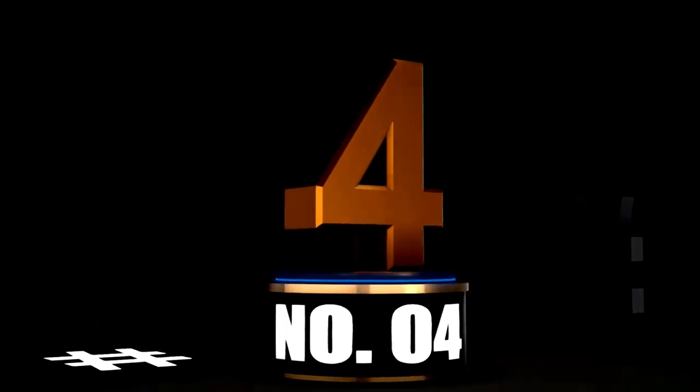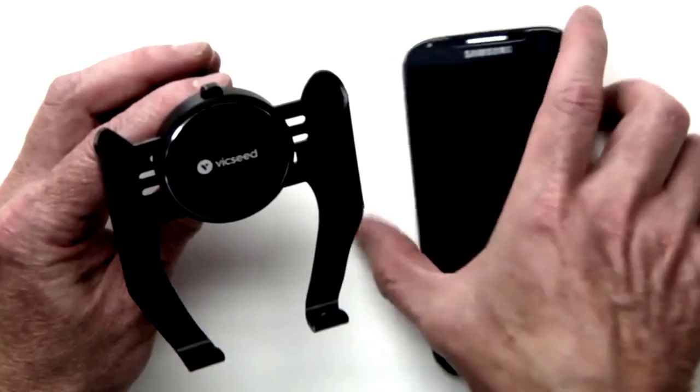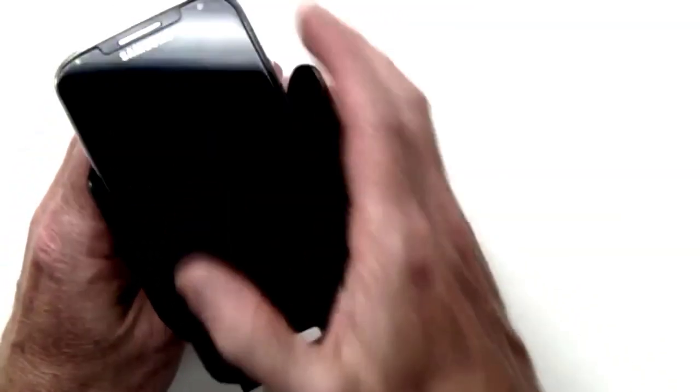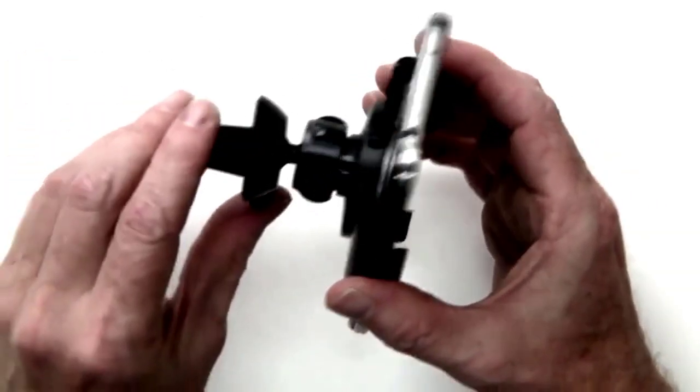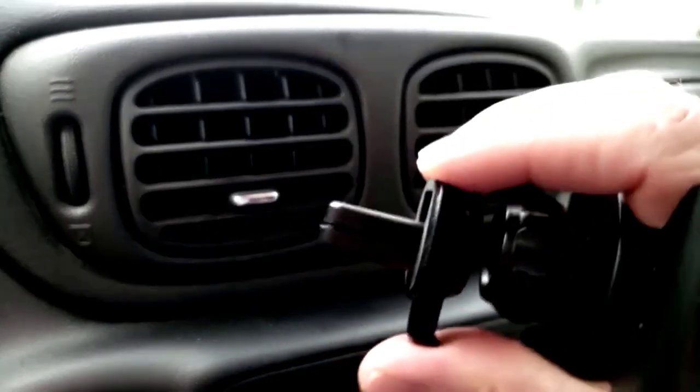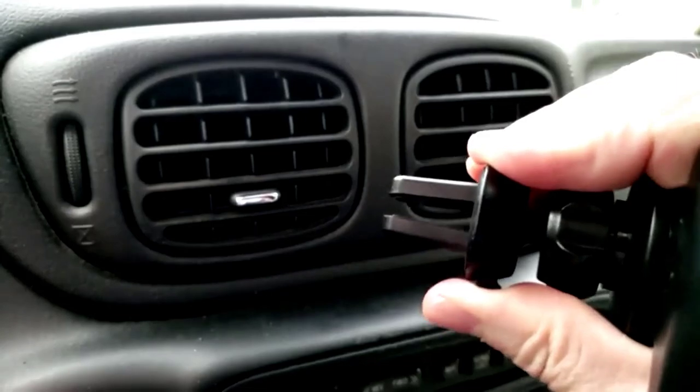At number 4. Say hello to the Vixit Upgraded Car Vent Phone Mount, your new road trip buddy. This phone holder is equipped with the newest metal air vent clip, giving you a super secure grip that won't wobble or let go when the road gets rough. No more fumbling around to catch your phone mid-turn — this mount has your back.